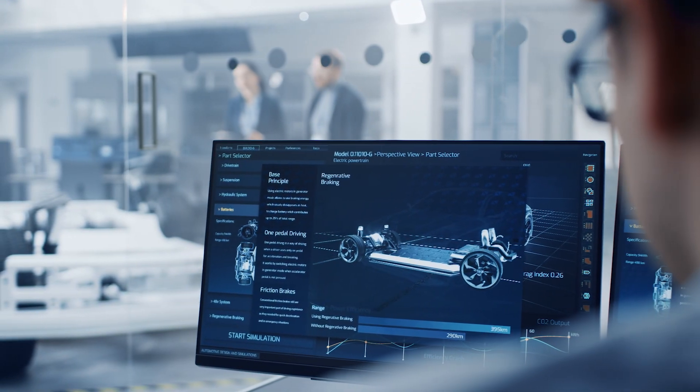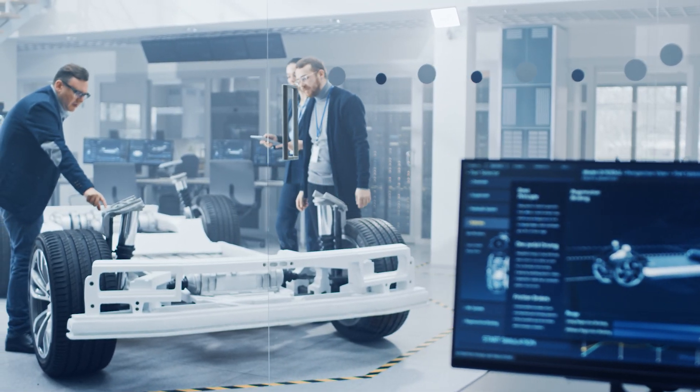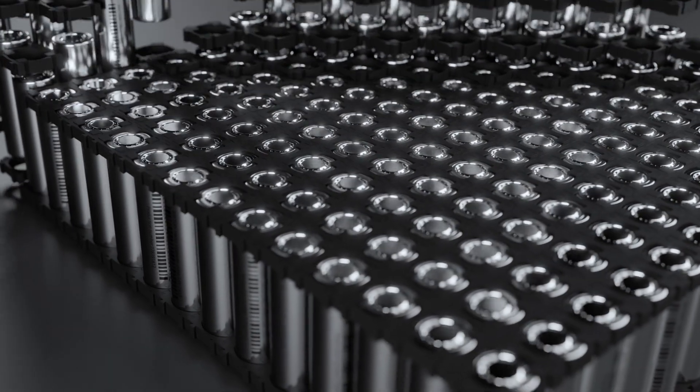Currently test engineers are still developing appropriate test methods and gripping methods for battery related material testing applications. Many standard grip and fixturing solutions can be used for material characterization, but for battery cell component and battery pack level testing, new tailored solutions may need to be developed.